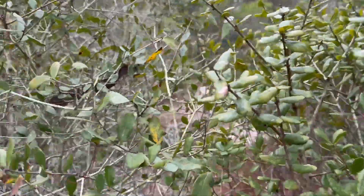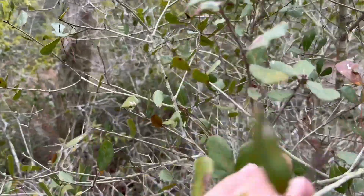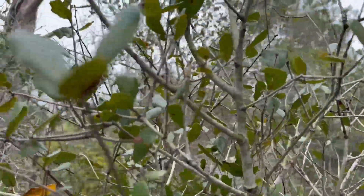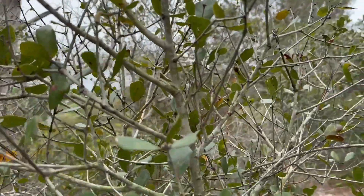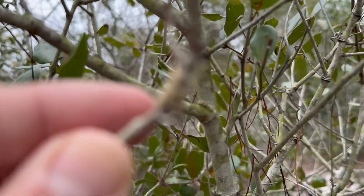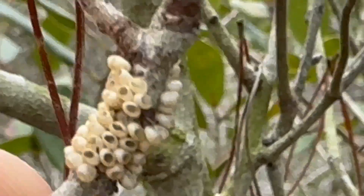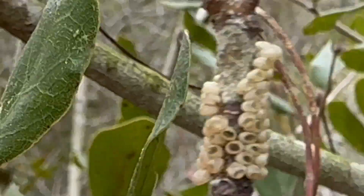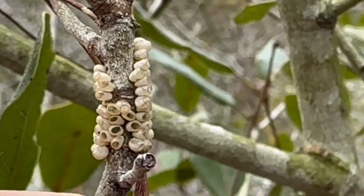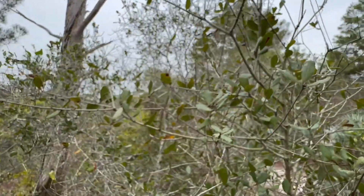I'm still looking for eggs on another scrub oak. A lot of times they're pretty easy to find. Oh, there we go — look! These are from last year but see how easy it was to find that. They've already hatched — those are from last year. But that's what you're looking for and they're pretty easy to spot. So we know they're on the wing, we know they're laying eggs, and we know they're here.